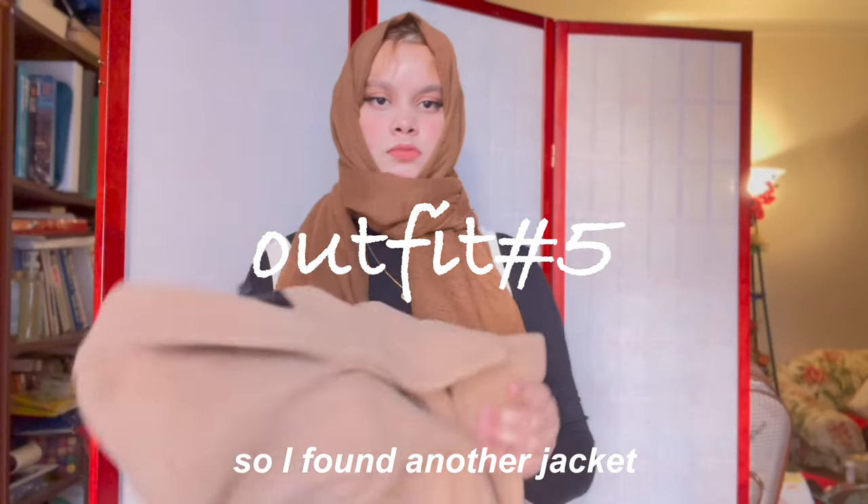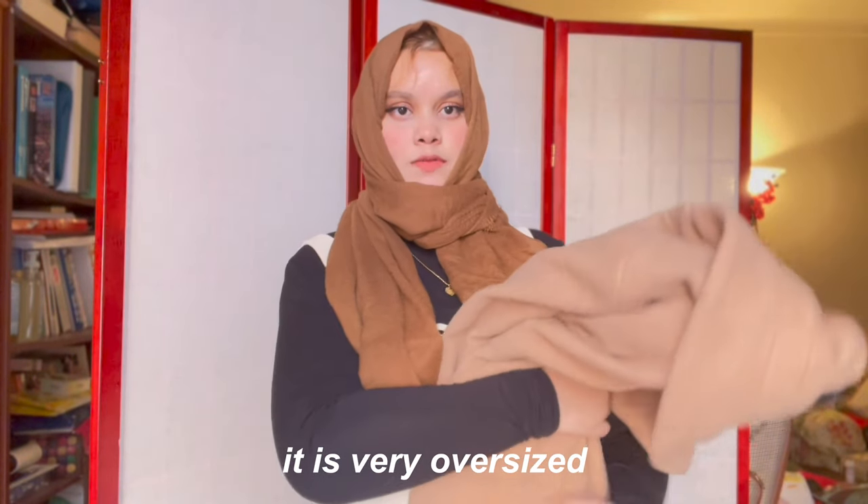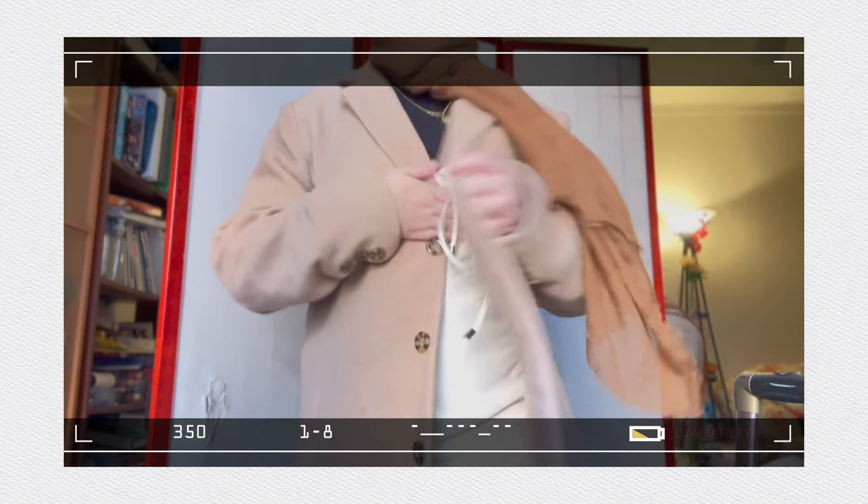Alright, so I got another jacket that I wear all the time. It is very oversized and very long too. It kind of goes like this.